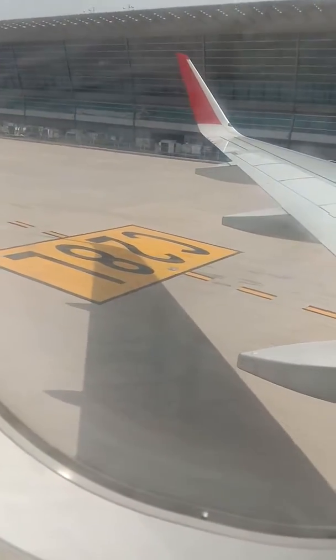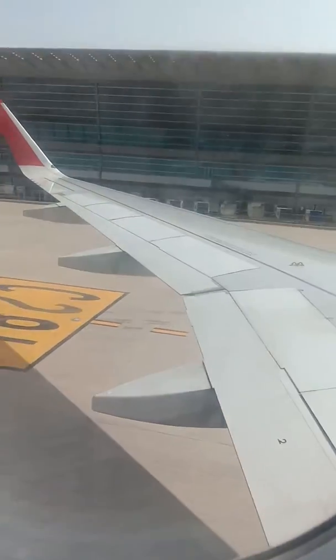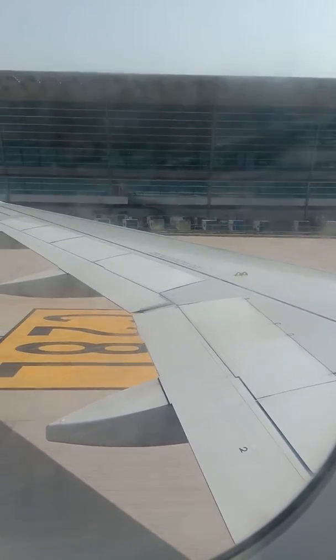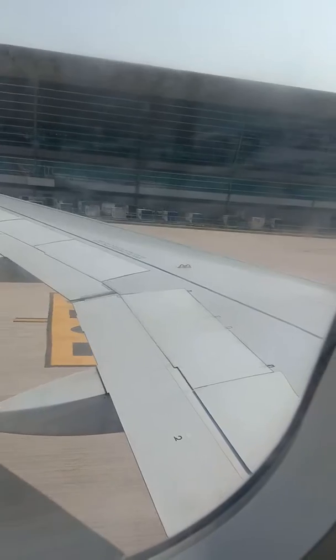Each seat has a life vest in the event of an evacuation over water. Look at the life vest in the pouch. Hold it with both hands and slip it over your head. Pass the strap around the waist and fasten it as demonstrated.